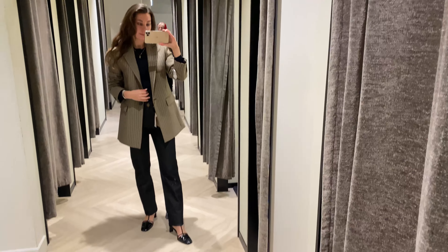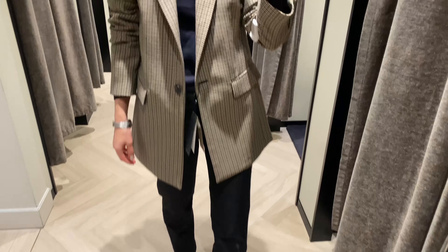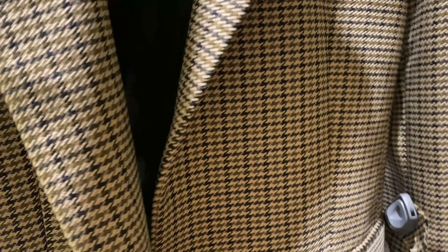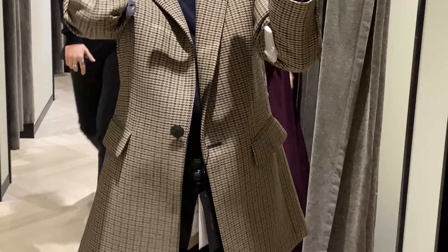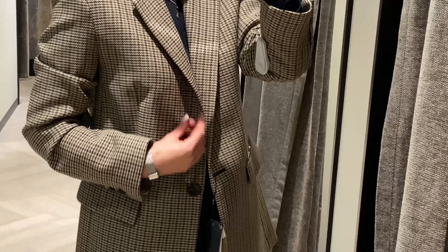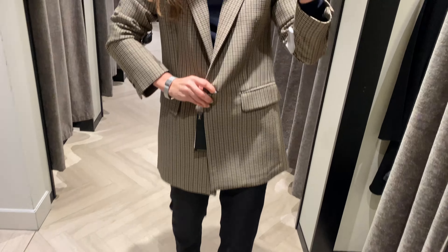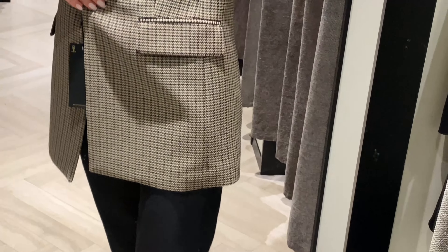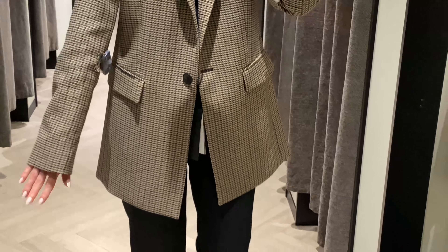The next look is the blazer, which is slightly oversized yet tailored, paired with skinny jeans and medium heels. This blazer has a two-button front and notched lapel collar. It's made from 40% wool and 60% polyester, and I'm wearing size 36. There are button fastening, two flap pockets, three-button cuffs, and a hem with back vent.